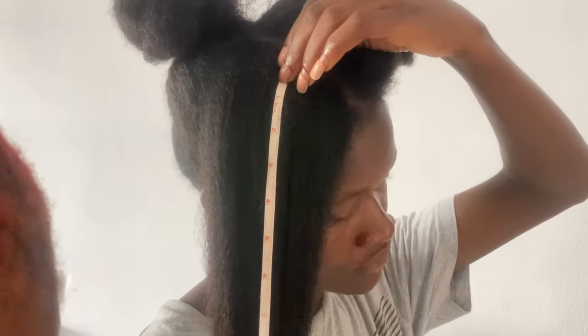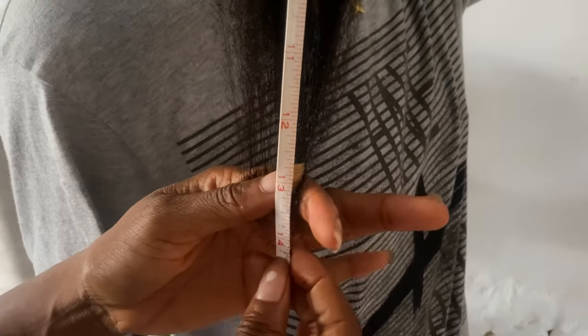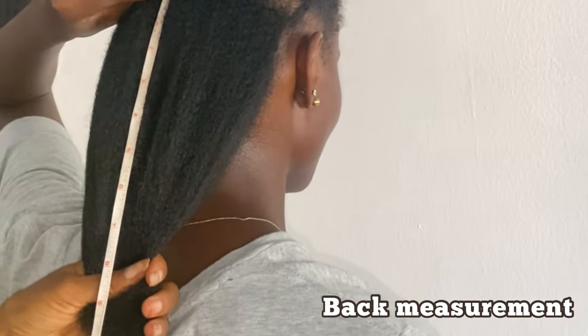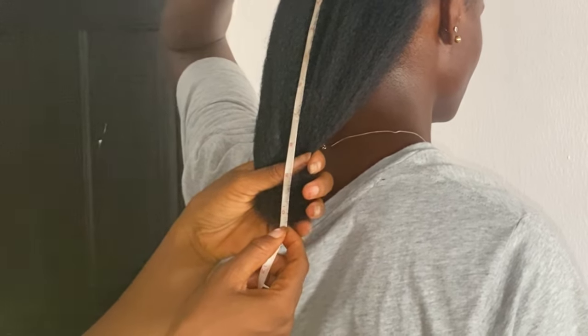I had to take the measurement of my hair before I even proceeded with this challenge. Right now this is my front hair, and as you can see it measures 14 inches. I also took the measurement for my back hair and that measured 12 inches. If you've watched my videos you'll know that my front hair tends to be longer than my back hair, which is why I like taking them separately.